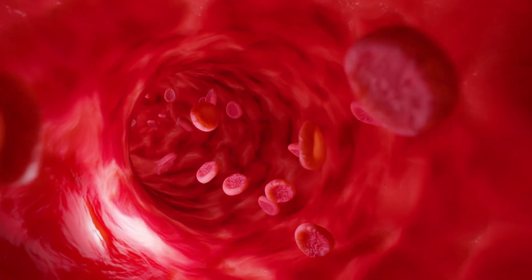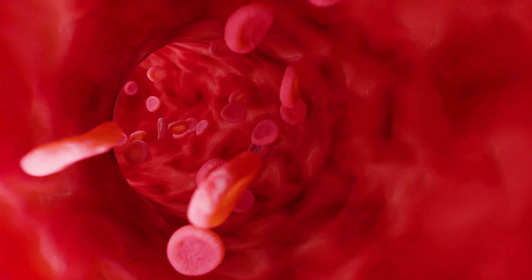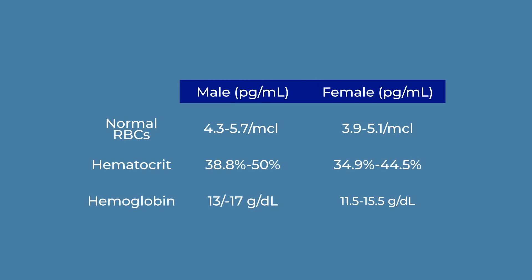I use it to evaluate your red blood cells, white blood cells, and platelets. The CBC provides information about the number, size, and shape of red blood cells in your bloodstream. This is important when evaluating the oxygen carrying capacity. It includes measurements such as hemoglobin and hematocrit, which reflects the concentration and volume of red blood cells. These parameters can aid in diagnosing different types of anemias.